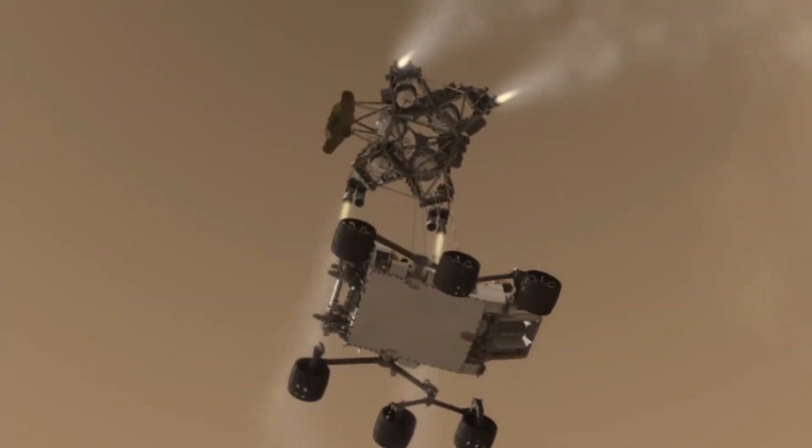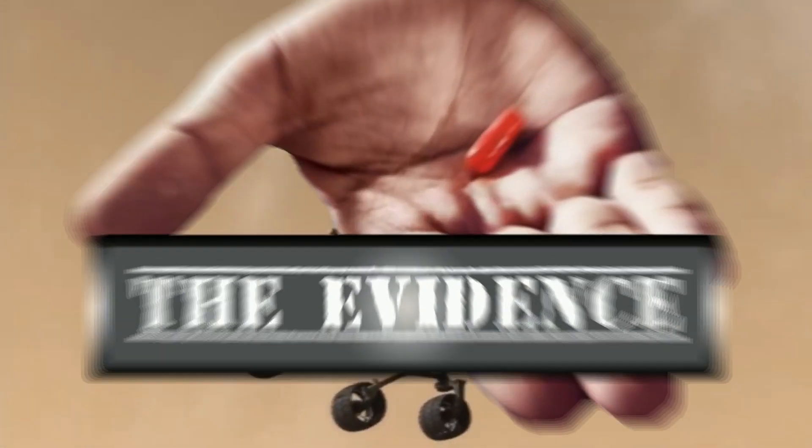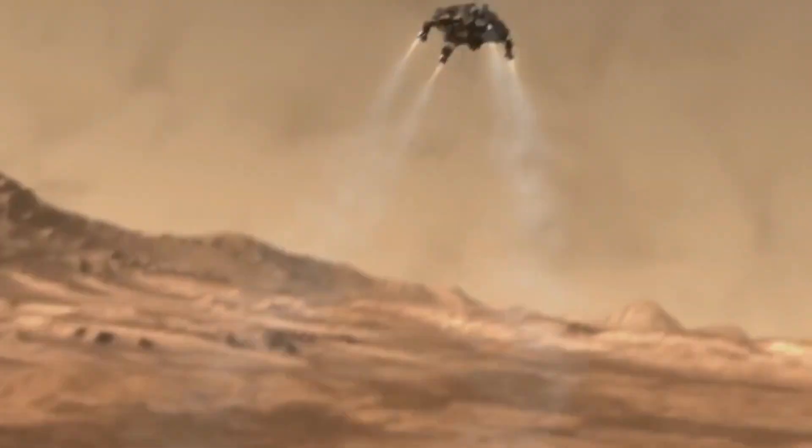From the cutting edge of anomaly research, you are about to experience The Evidence with your host, 3D pioneer and image analyst with Mars X3D, D.W. Gannett.